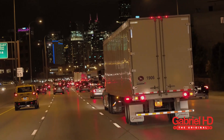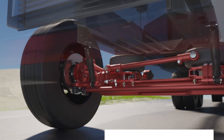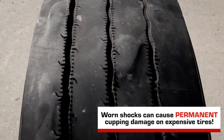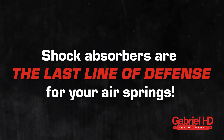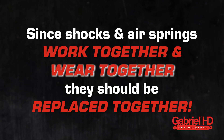This significantly increases stopping distance and can be dangerous. In addition, this puts extra stress on the front of your vehicle as weight shifts forward when stopping. If shocks are worn out, tires will bounce, causing permanent cupping damage on expensive tires. Did you know that shocks are the last line of defense for your air springs? Since shocks and air springs work together and wear together, they should always be replaced together as well.